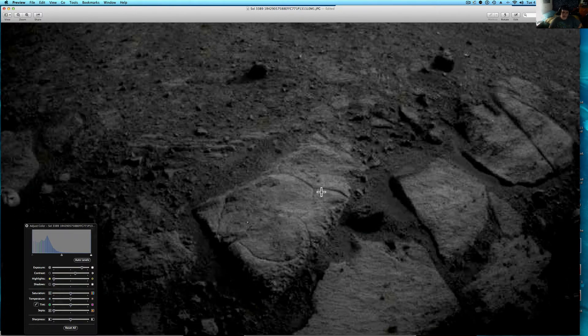It almost looks like it's double carving — like this side is a bird looking that way, and this side is an animal face looking the other way. It's very interesting.